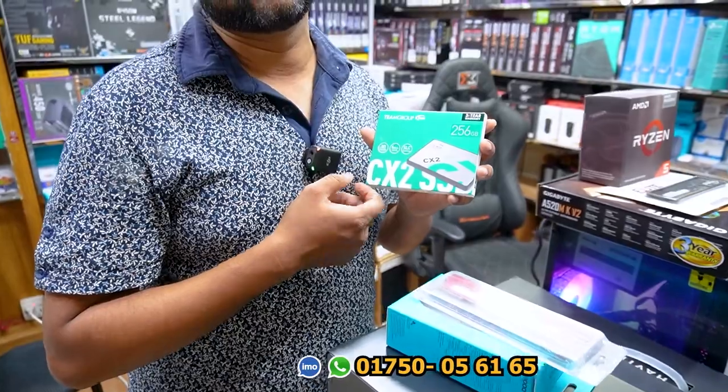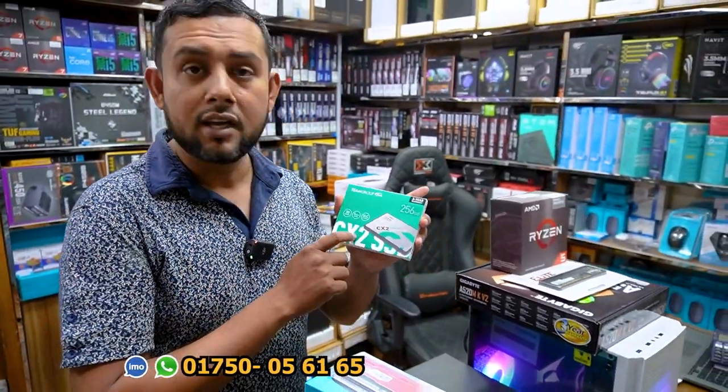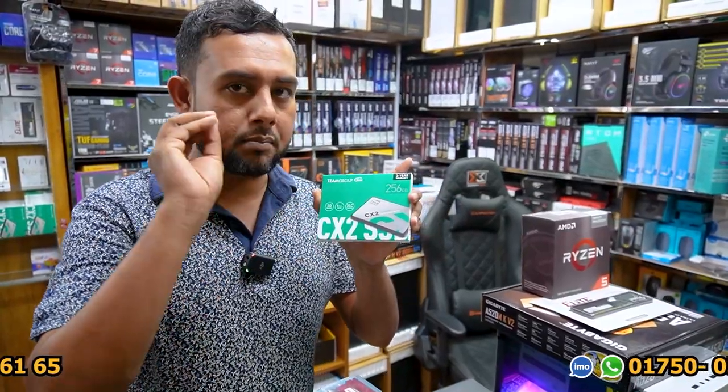It's a branded SSD. Most of you have seen this one — we need to have a team. Team, Transcend, HP. We need to have a 3 to 5 year replace. The original board SSD will have good performance.